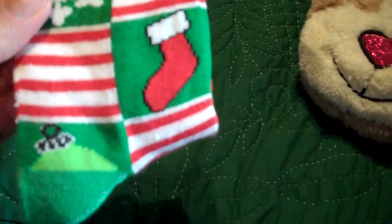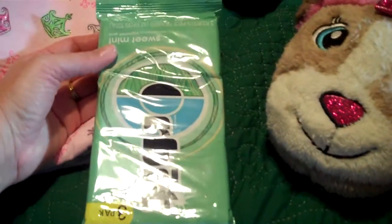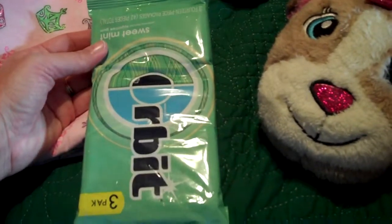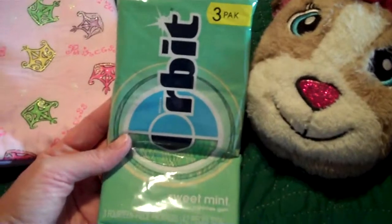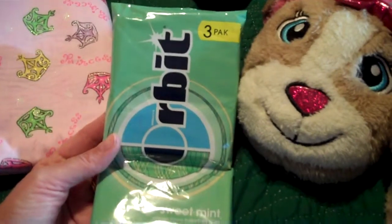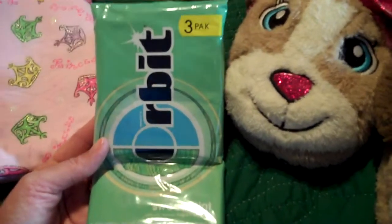Christmas socks. Some gum — I need to take one pack out of this one because before church Sunday morning I raided their stockings and took a pack of gum out of the other one. They can chew several different types of gum with their braces and Orbit's one of them. What kid doesn't love gum?